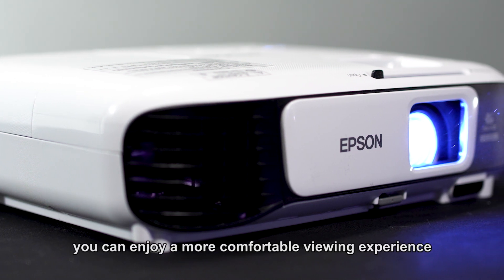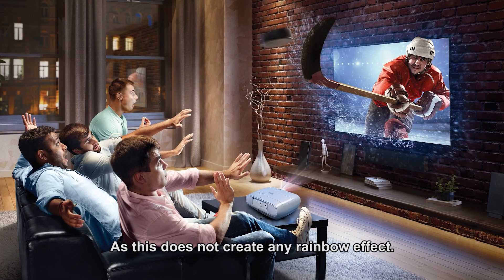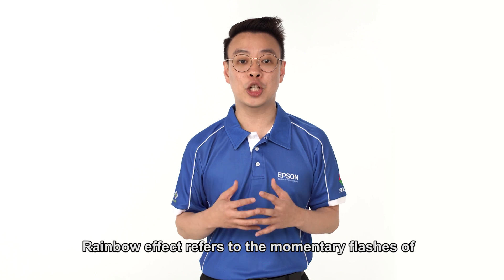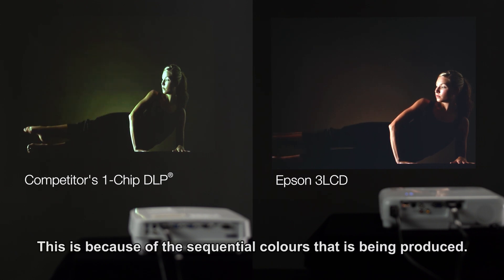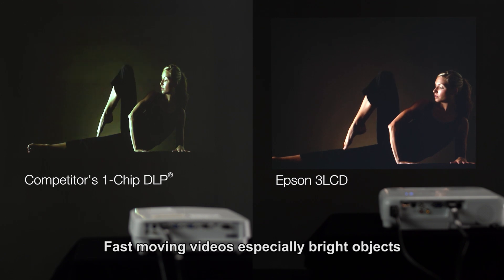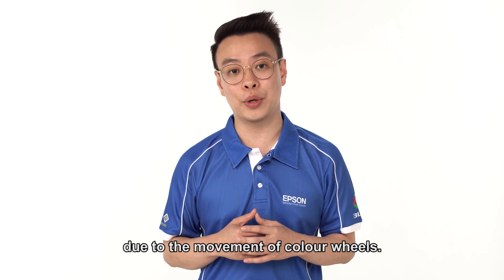With 3LCD technology, you can enjoy a more comfortable viewing experience than with a one-chip DLP projector, as it does not create any rainbow effects. Rainbow effect refers to the momentary flashes of red, green, and blue shadows that are often seen on one-chip DLP projectors, caused by the sequential colours being produced. Fast-moving video, especially bright objects against dark backgrounds, makes this even more obvious due to the movement of the colour wheel.